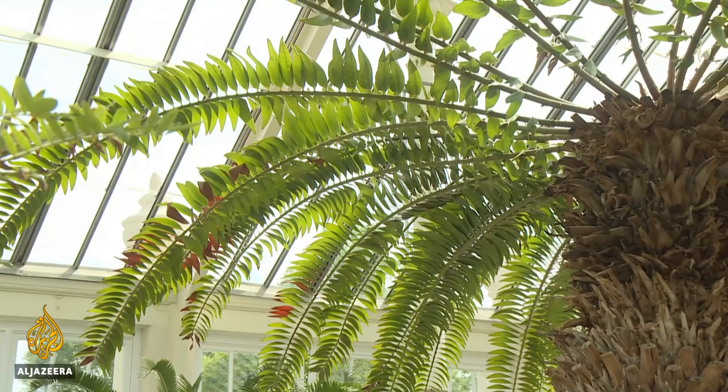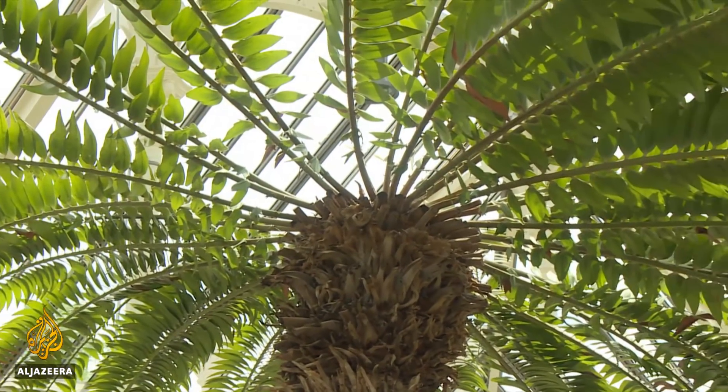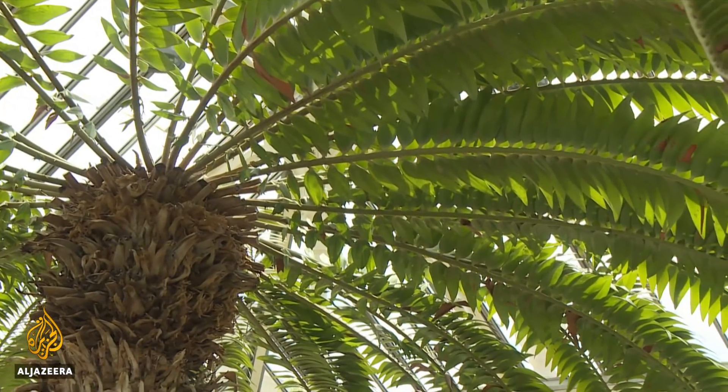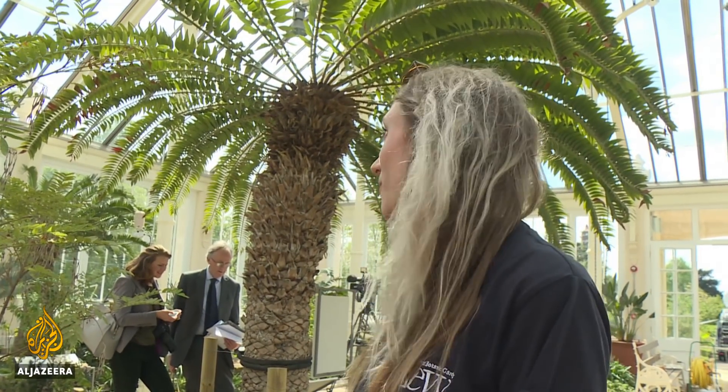Five species here are extinct in the wild, which means you don't find them anywhere else in nature. One of those now extinct species is the Encephalartos woodii, which survived since the time when dinosaurs roamed — a favourite here with botanists. Our specimen has actually been at Kew nearly 120 years, which is spectacular. Our cycad here came as an offset of the original specimen found, and the only male specimen found in the wild.